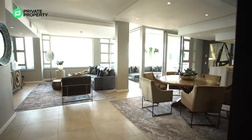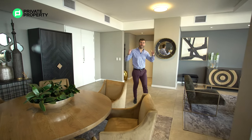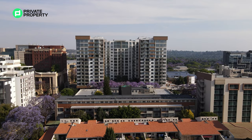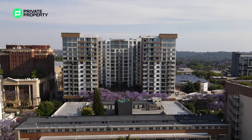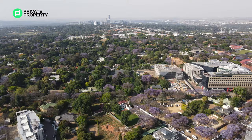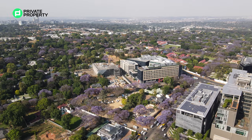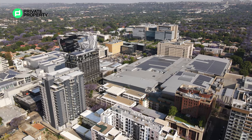At 9.3 million rand, three bedrooms, three and a half bathrooms, and the coolest views in Gauteng, this penthouse apartment edges out anything else on the market. A lot of people think Sandton has better views, but the fact that Rosebank has so much flat land and very few tall buildings really gives this apartment the edge. And I'm not even going to mention the jacarandas - wait until we show you the balcony.